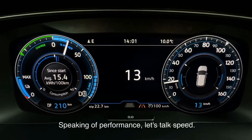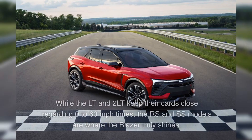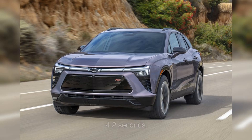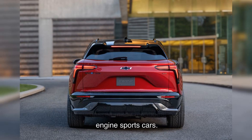Speaking of performance, let's talk speed. The Blazer EV refuses to compromise, offering exhilarating acceleration across its lineup. While the LT and 2LT keep their cards close regarding 0-to-60 mph times, the RS and SS models are where the Blazer truly shines. The RS AWD hits 60 mph in a brisk 5.2 seconds, with the RS RWD trimming that down to an even quicker 4.2 seconds. But it's the SS that takes the crown, rocketing from 0 to 60 mph in under 4 seconds — a feat that rivals and surpasses many traditional combustion engine sports cars.